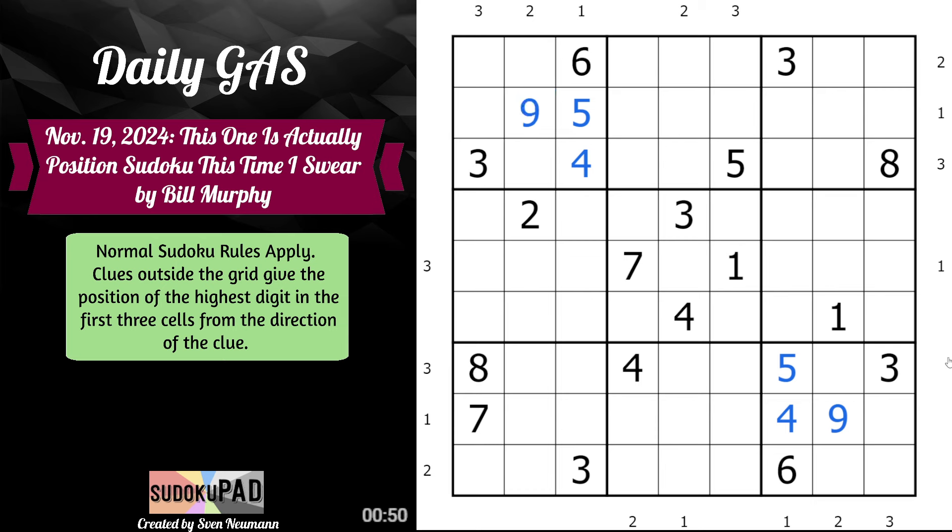In both cases, nine goes in the second slot. Somehow I've completely missed seven, eight pairs here because of the eights. Eight tells us that the third slot in either direction from here is the highest digit. We already have an eight, which means the only digit higher than eight is, in fact, nine.